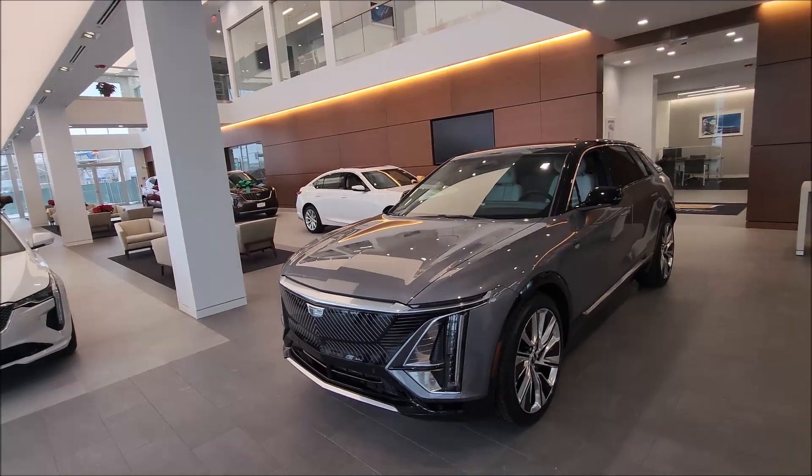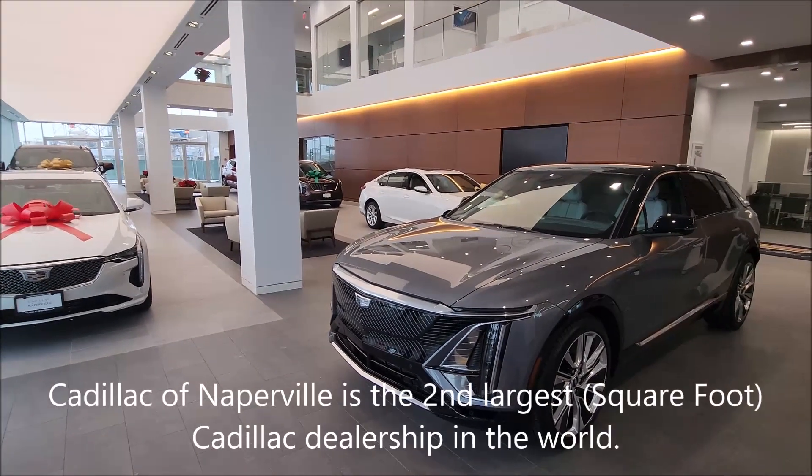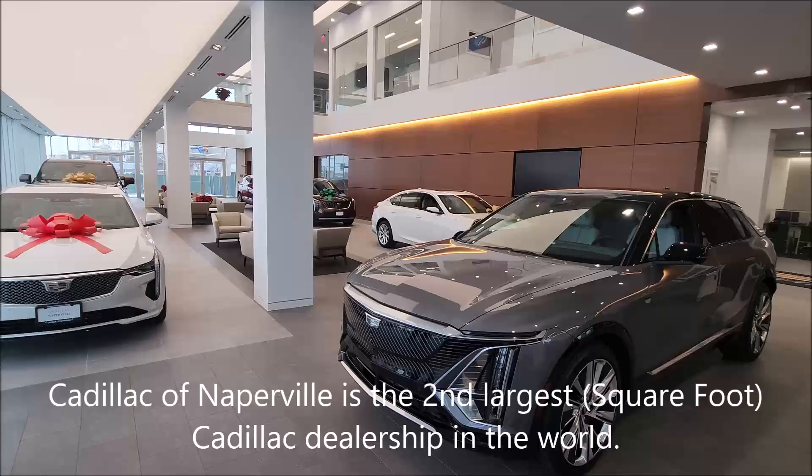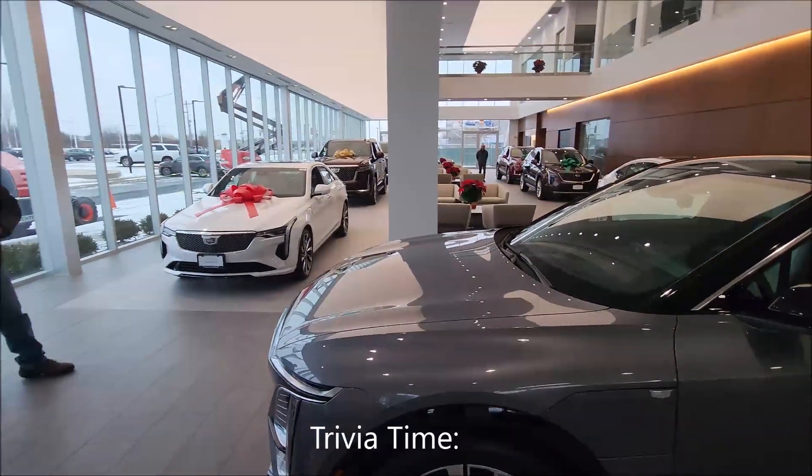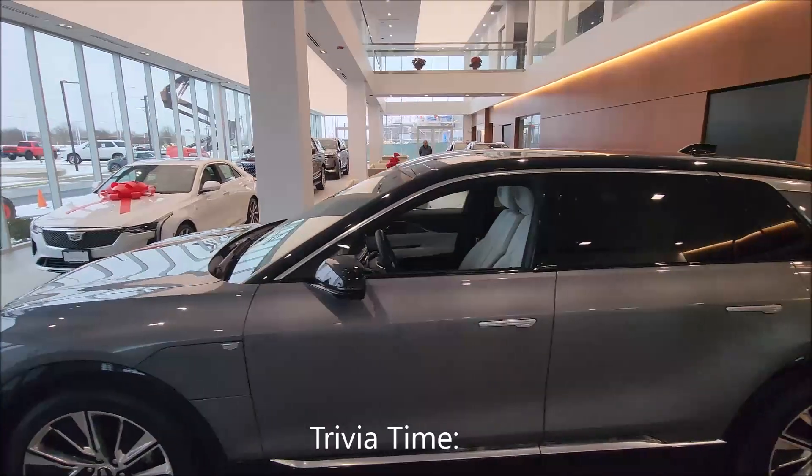It's pretty big. How big is this? Off the top of my head I'm not sure, but I know it's the largest dealership in the country. And this is just the first floor — we do have the second floor.